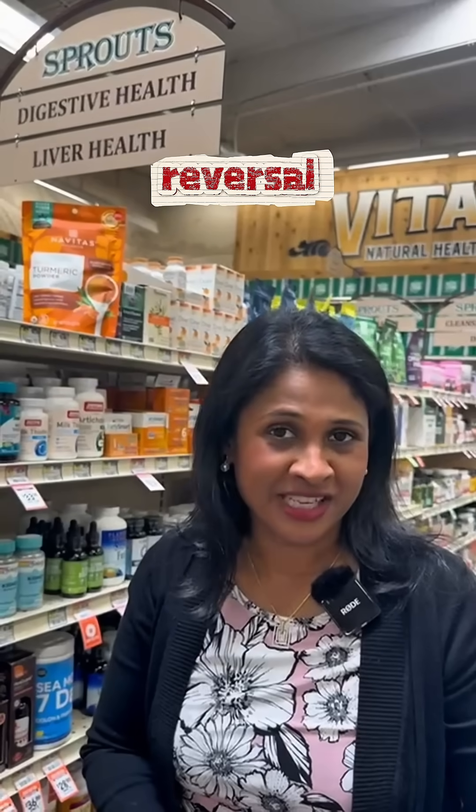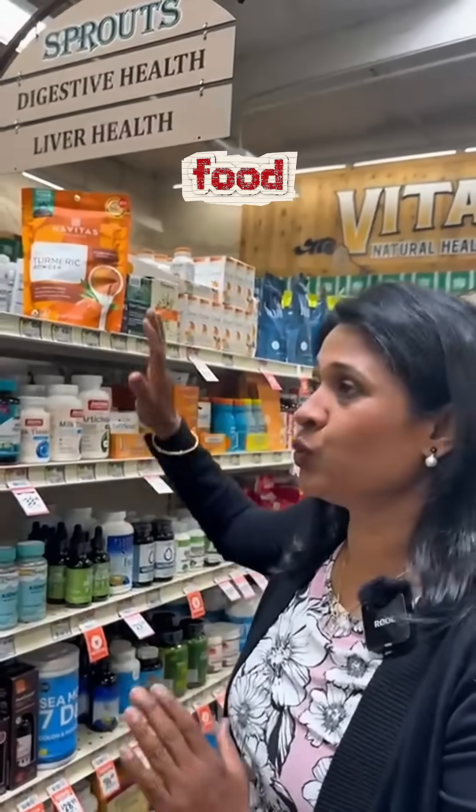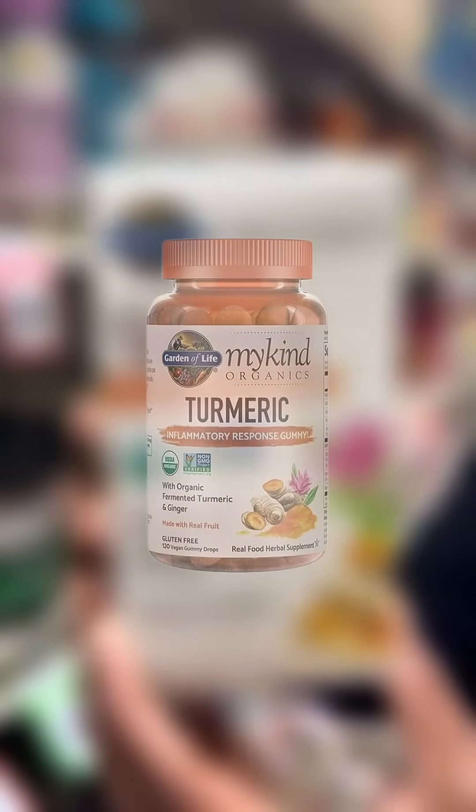You could take turmeric either in the form of food — which is turmeric powder — or you can take a turmeric supplement. Usually we take the supplements for at least eight weeks.